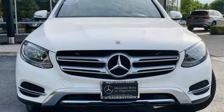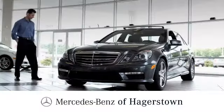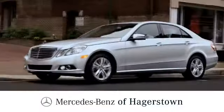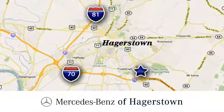Mercedes-Benz, an elevation of innovation. Experience it for yourself today. At Mercedes-Benz of Hagerstown, experience uptown luxury, hometown service. Come see us today.